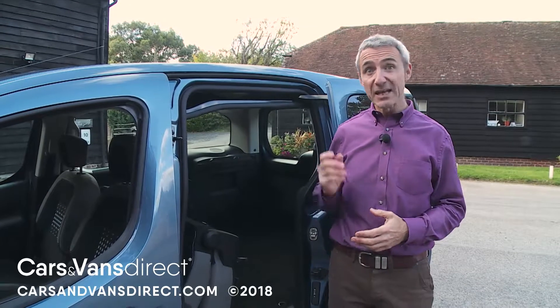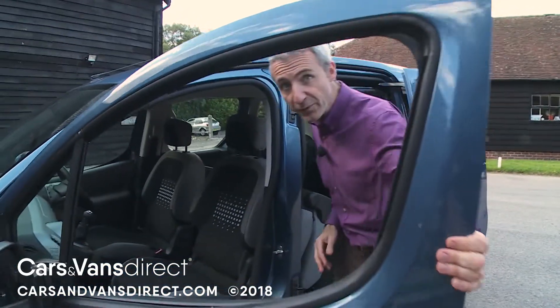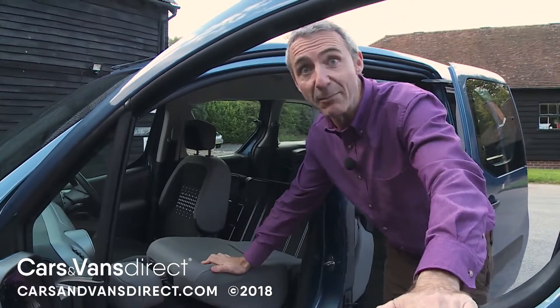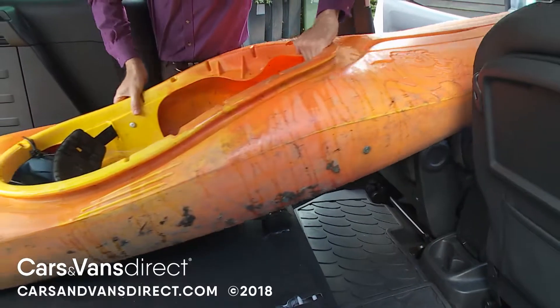And you can release even more space if you flatten the fold-forward front passenger seat. This might enable really long items to be carried — a kayak, for example.